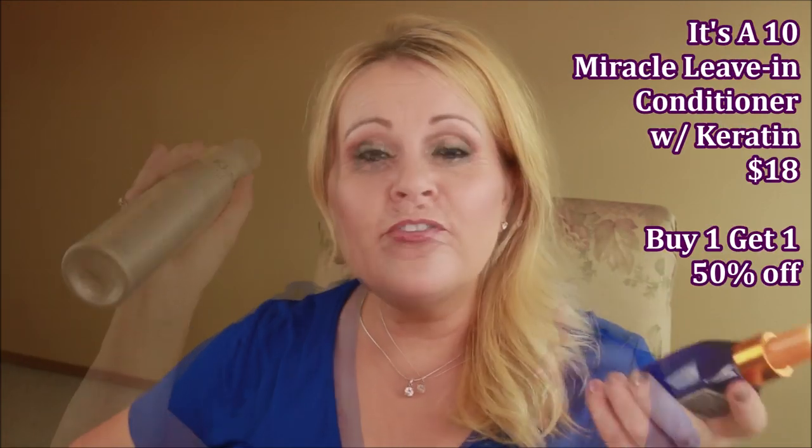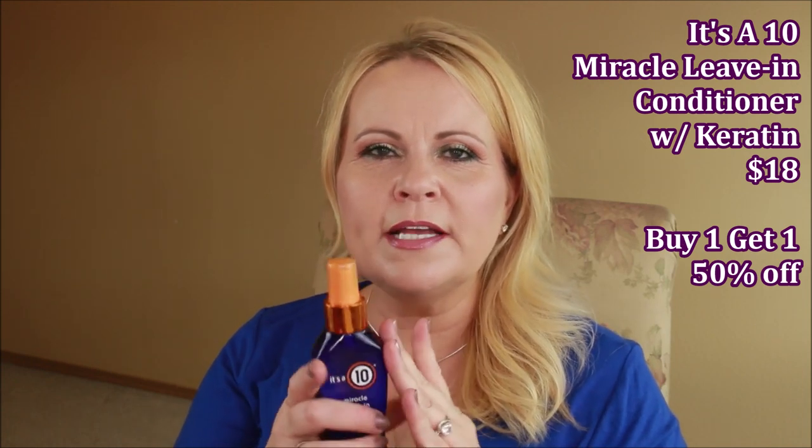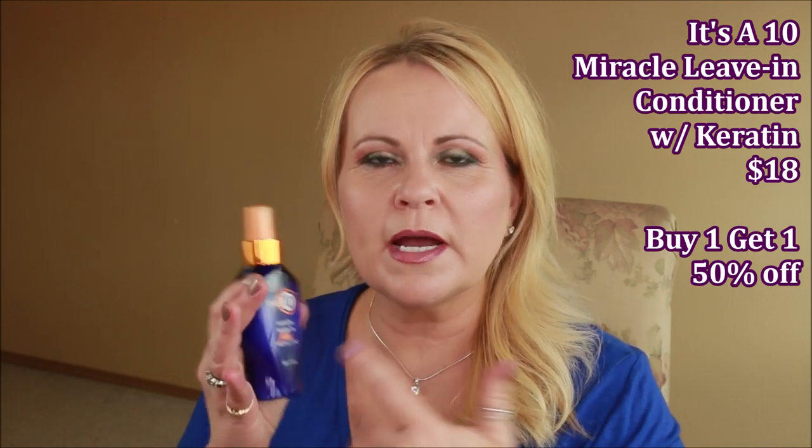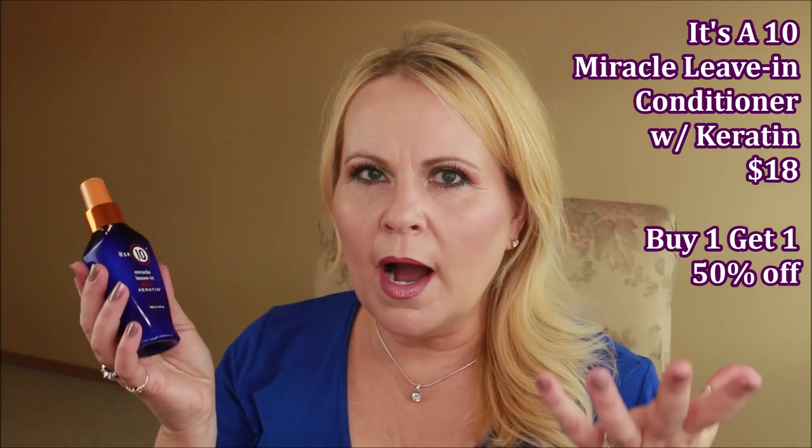I cannot believe I got away from this — it's the It's a 10 Miracle Leave-In with keratin. My mom was saying her hair was so dry, and I told her about this product. It was buy-one-get-one-free at the Smart Style in Walmart. It has 10 benefits: heat protection, natural keratin for strengthening, defrizzing, adding shine, sealing the cuticle, and increasing styling and manageability. It's good for all hair types.